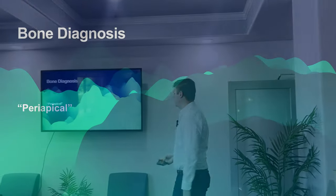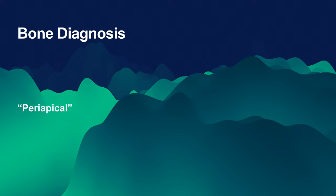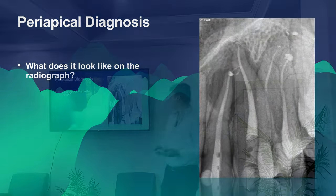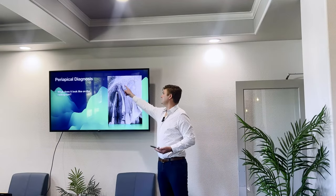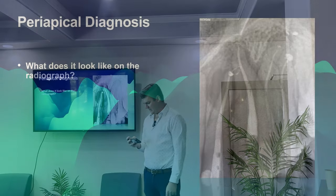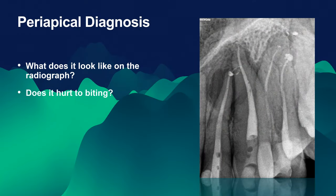Let's do the bone diagnoses. This is even more confusing because there are two things we have to do. For the periapical diagnosis, you want to ask: what does it look like on the x-ray, and does it hurt to biting? Those are pretty much your two questions you need to figure it out.